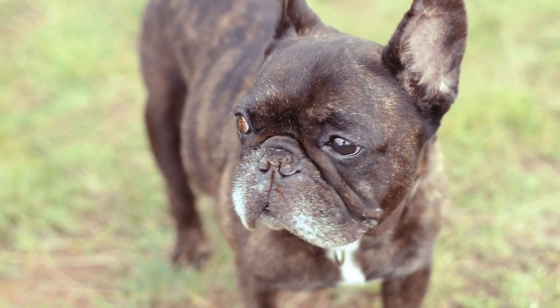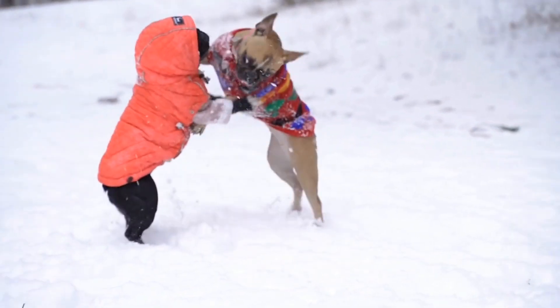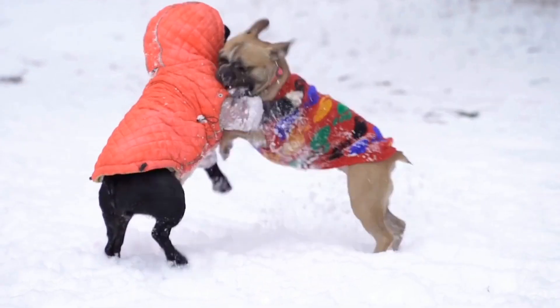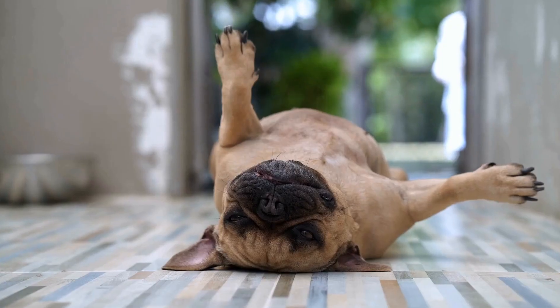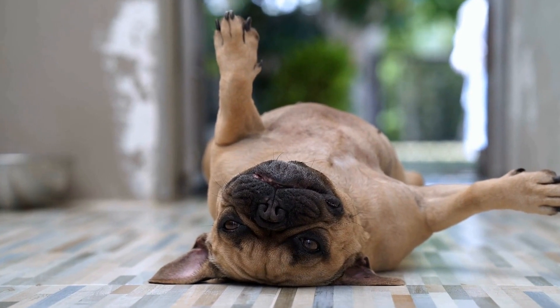7. Seek Professional Training. If your French Bulldog's digging habit persists despite your efforts, it may be beneficial to seek guidance from a professional dog trainer or behaviorist. They can assess your dog's behavior and provide tailored training techniques to address the issue effectively.